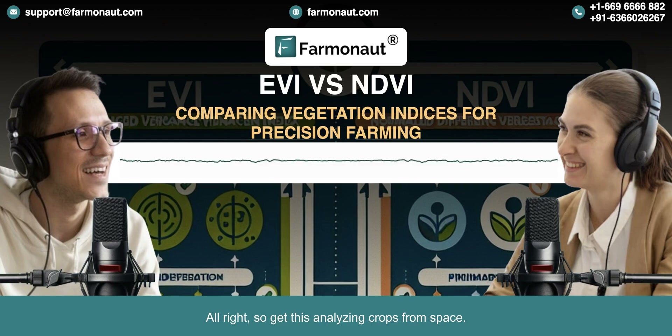Analyzing crops from space. It sounds like something out of a movie, but this is real deal precision agriculture we're diving into today. It's using some really cool technology to help farmers get a better handle on their fields.